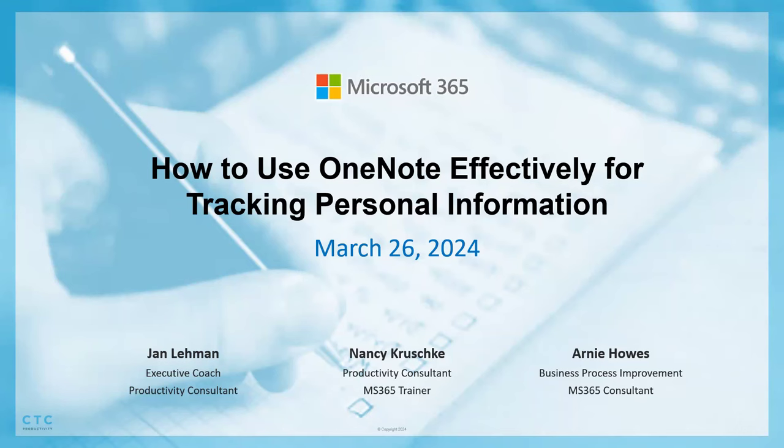Today the topic is how to use OneNote effectively for tracking personal information. We had 45 people sign up, so there is clearly a very strong interest in how to use OneNote. One of our highest watched webinars is one Nancy did a couple years ago on OneNote templates. If you're interested in another version of OneNote content, go check it out — there's been a lot of dialogue around that particular webinar.